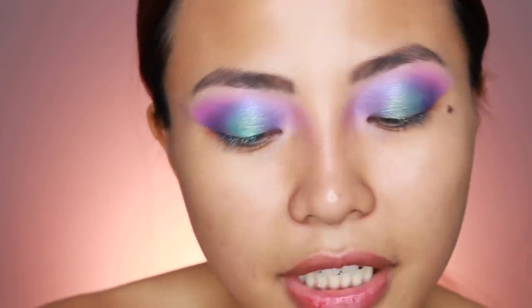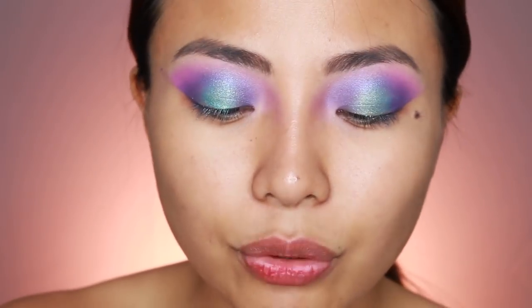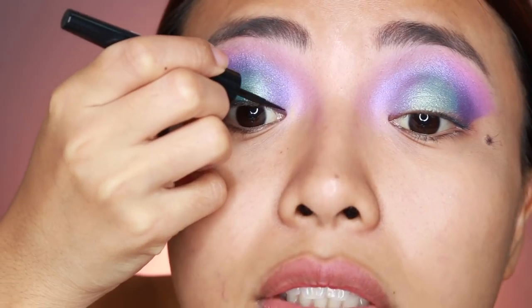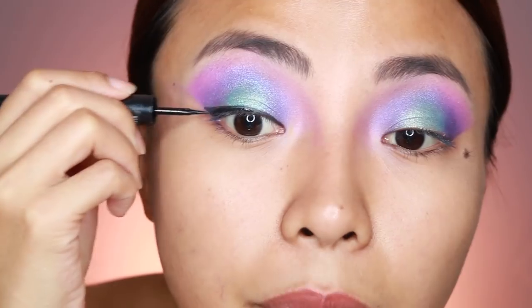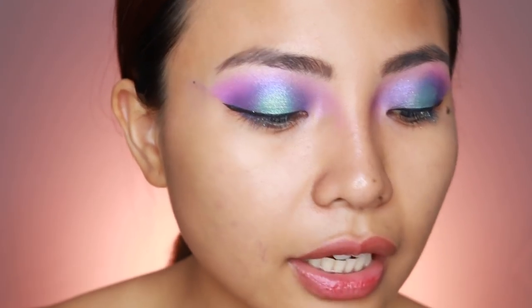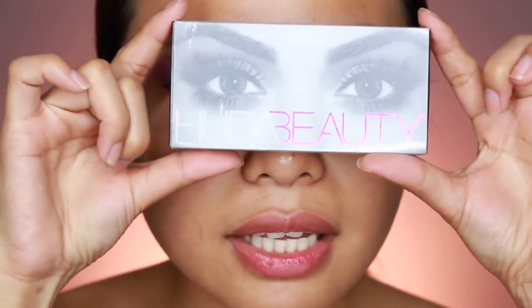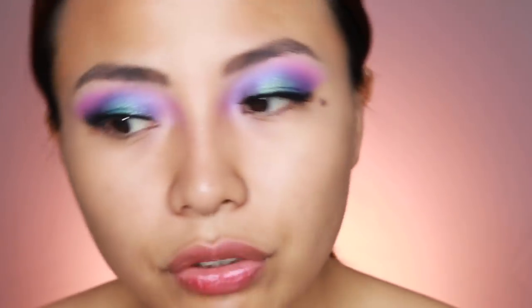Alright guys, so now maglalagay lang ako ng winged eyeliner para lang may kakapitan yung ating false eyelashes, kasi syempre mag-false eyelashes pa rin tayo. Pero as much as possible, don't make it too thick — make sure sobrang nipis lang. Maglalagay lang ako ng false eyelashes. Diba? Ito na rin yung chance ninyo para gamitin yung mga false eyelashes na hindi ninyo magamit-gamit. For the kilay, I'm going to use powder lang.